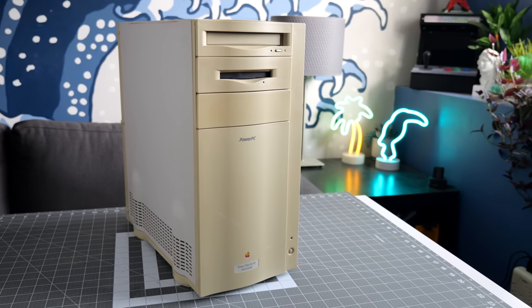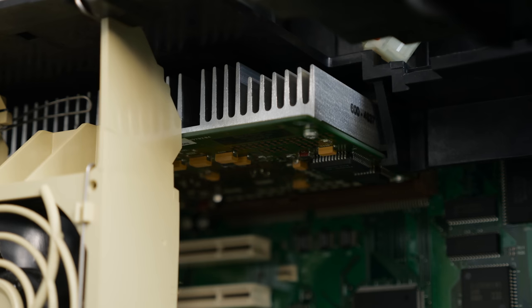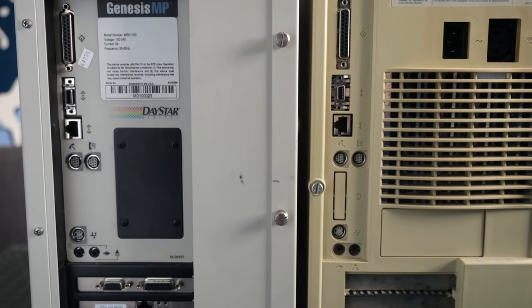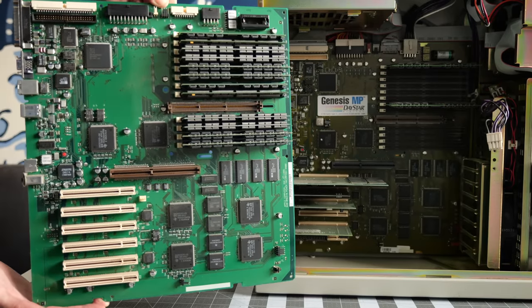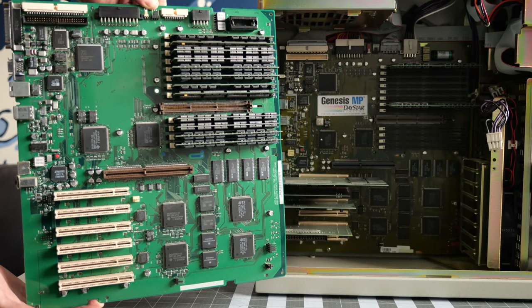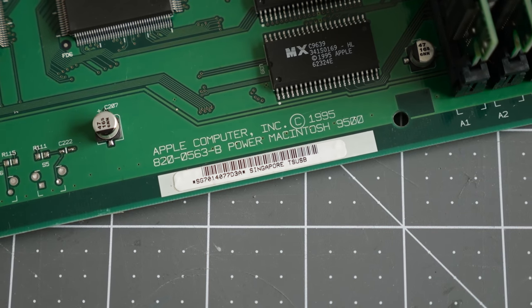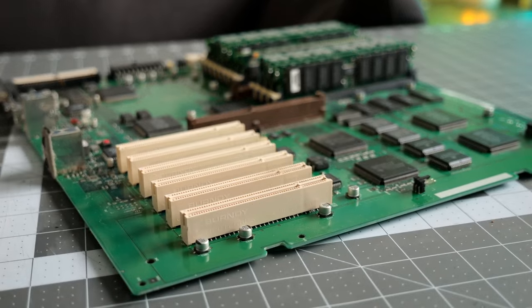Around the same time, the Power Mac 9500 was Apple's most powerful offering. It also used the PowerPC 604, albeit a single one, which connected to the motherboard through a similar-looking daughter card. The 9500 had the same port selection, featured six PCI slots, and twelve RAM slots. These boards look awfully similar — that's because they're pretty much the same thing. As it turns out, Daystar had worked with Apple on the design, ensuring it would be compatible with its CPU cards.